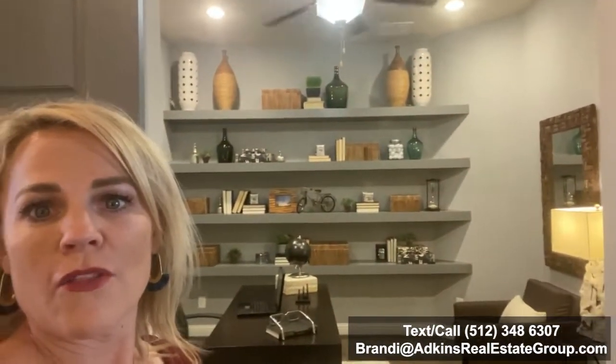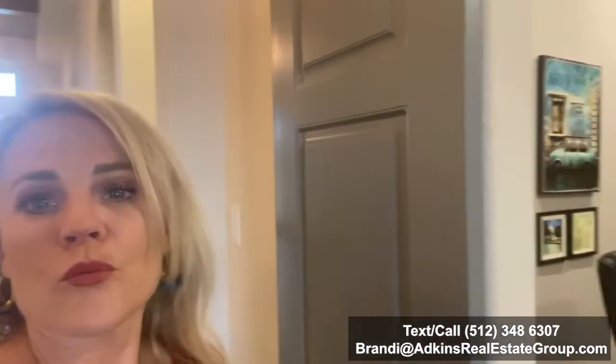They have a study down here on the first level and they've done some really beautiful gray barn doors here. I'm a fan, I'm definitely a fan.